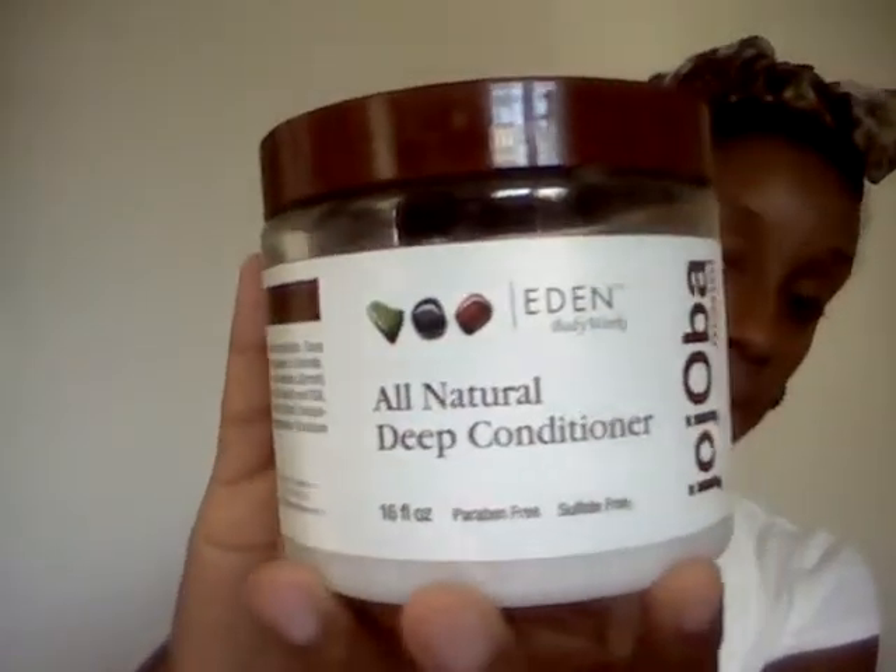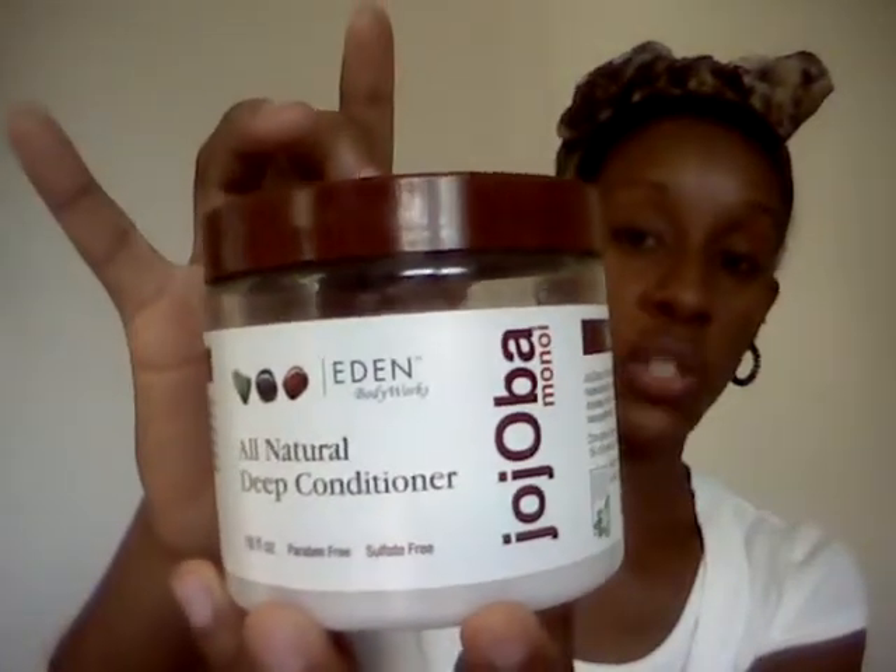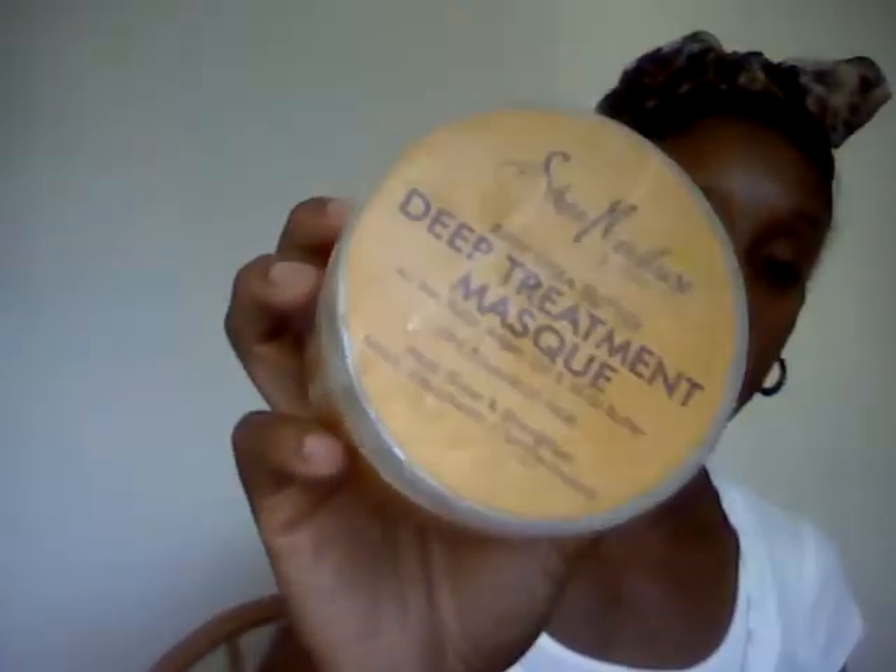The other one I will reach for is the Eden Jojoba Monoi All-Natural Deep Conditioner. It's a really great one also, nice and thick. The Curl Max and the Eden are similar in texture, but the Eden comes in a bigger container and is creamier — the Curl Max is more of a silky, thick texture while this is like a creamy texture. When my hair is very, very dry and I really need a lot of moisture, I will reach for my Shea Moisture Deep Treatment Mask.